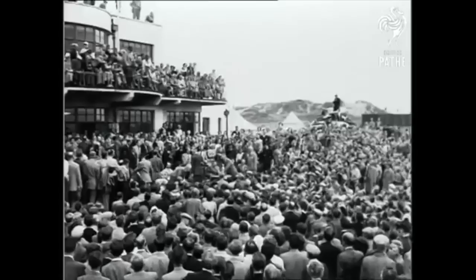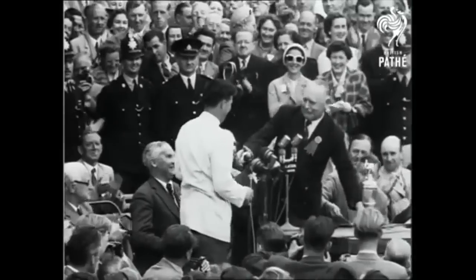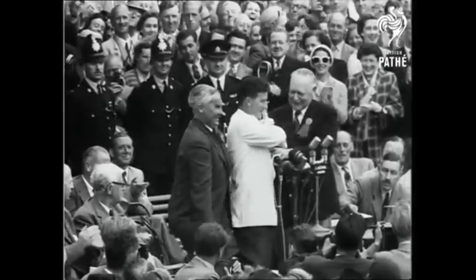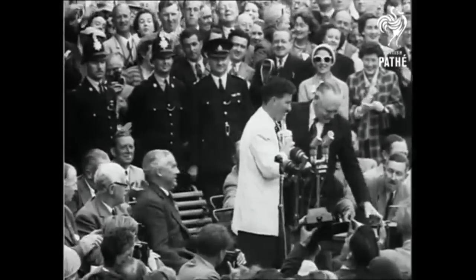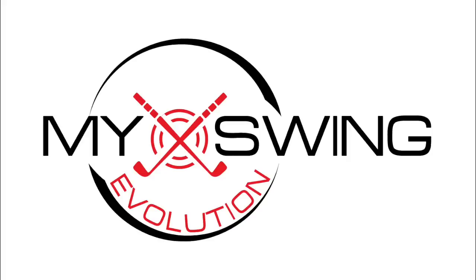A great ovation greets the new champion as, in front of the pavilion, he's presented with a trophy. Peter Thompson, who was runner-up for the last two years, is a worthy and modest champion. His rivals add to the applause as Thompson poses with his wife. Australia captures a coveted golfing trophy.